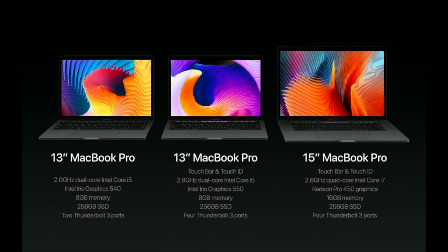If you're in the market for a new laptop and are considering this new MacBook Pro, there are really three options you can go with: a 13-inch MacBook Pro with no touch bar, a 13-inch MacBook Pro with a touch bar, and a 15-inch MacBook Pro with a touch bar.